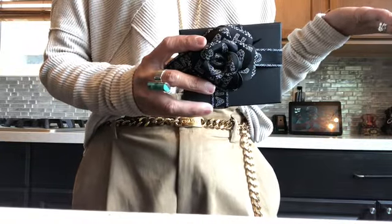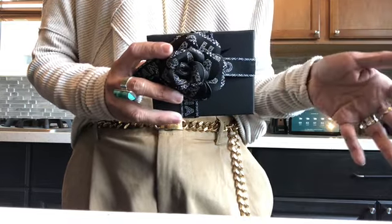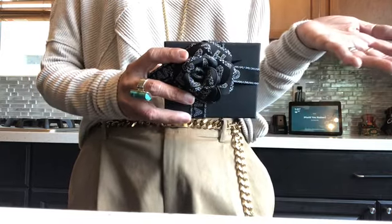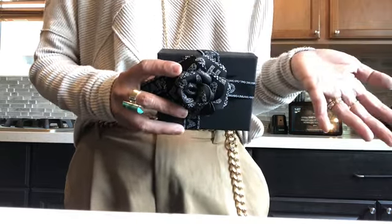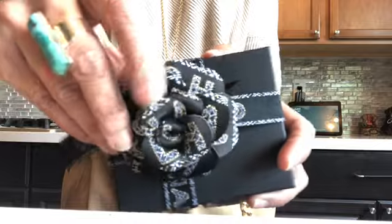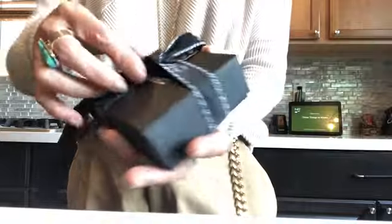I got this item from Chanel Villaggio in Las Vegas. I called customer service and talked to one of the SAs there because I really wanted this holiday packaging. My SA at Neiman's told me they don't have holiday packaging, so I called the Chanel boutique instead so I could get this beautiful ribbon and camellia. It came yesterday and I was so excited — so this is more like a reveal.